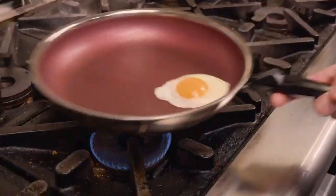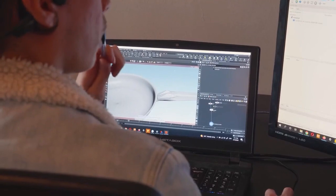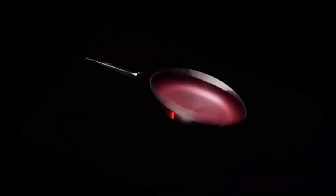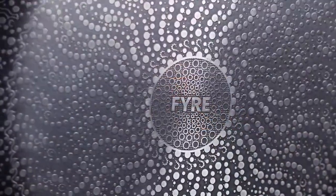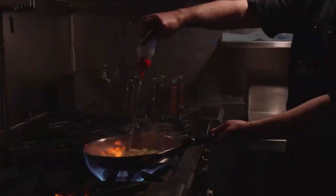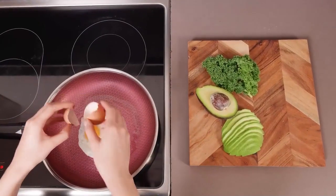After lots of rigorous testing and with advice from professional chefs, we've managed to combine the best features of all those different pans into just one. Introducing Fyre, a frying pan that can withstand even the most demanding restaurant conditions while remaining affordable for home cooking.